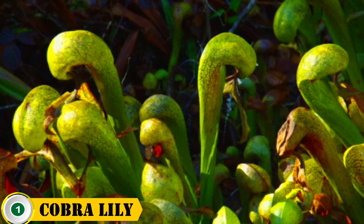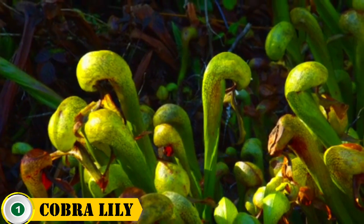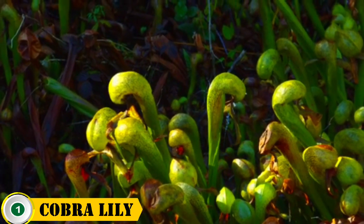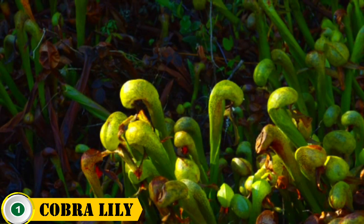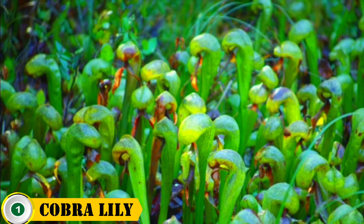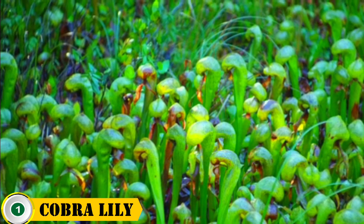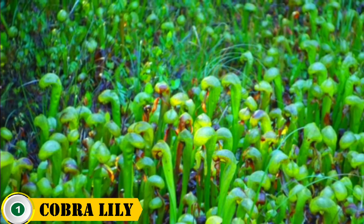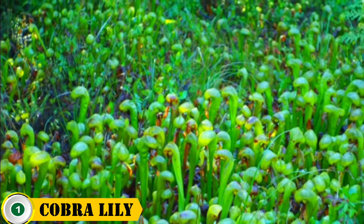Number 1 on the list is the cobra lily. The cobra lily is a unique and fascinating carnivorous plant found in wet meadows, bogs, marshes, and seepage zones around the world. The leaves have downward-curving hairs which act as traps for unsuspecting prey, be it small insects, winged invertebrates, or other tiny crawling critters. Its blooms are yellow or white and trumpet-shaped. The cobra lily is an excellent way to add color and interest to gardens.